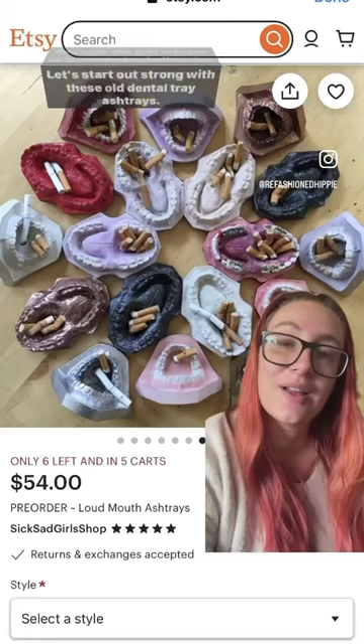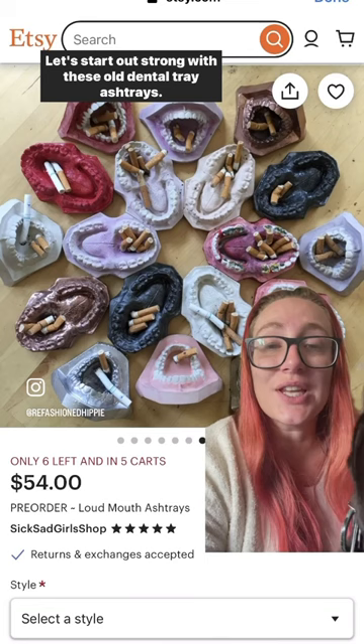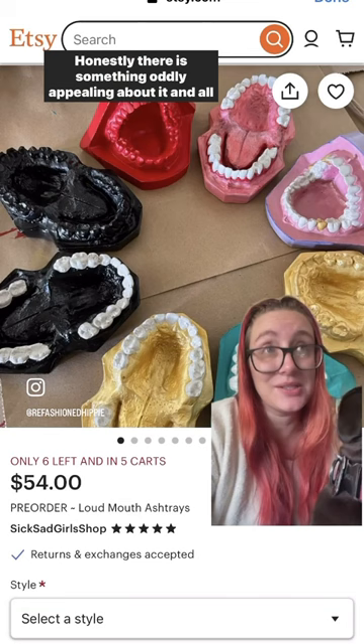Let's start out strong with these old dental tray ashtrays. Who made this? Honestly there is something oddly appealing about it, and all of these are from Etsy, so if you actually want to know who made this, it's right there. You can go buy them.